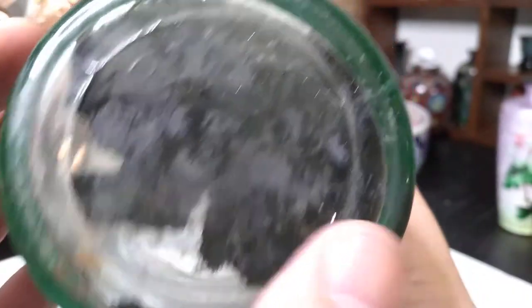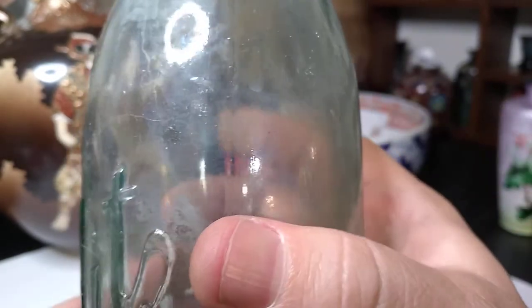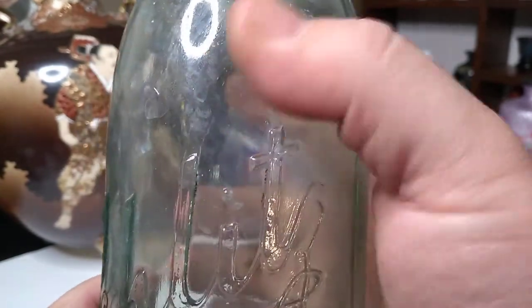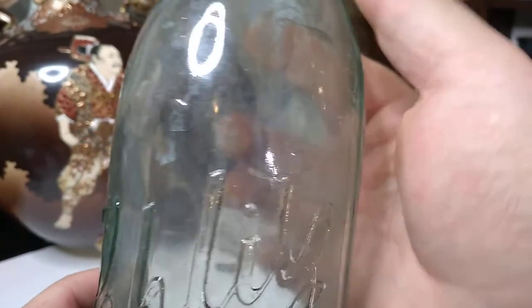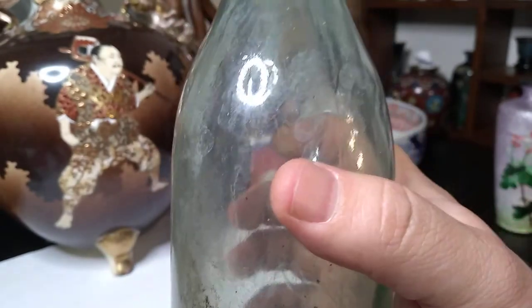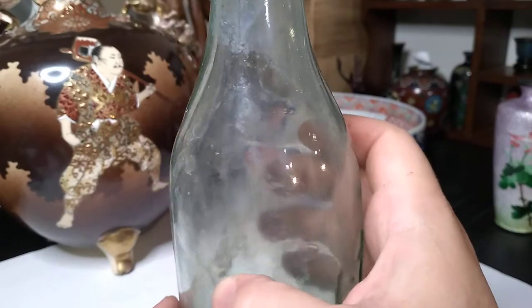You can identify it as older glass first off because it has bubbles in it. Older glass has bubbles in it because it was a less refined technique — to make glass without cavities. The less cavities in the glass, the stronger it obviously is. Anytime you introduce an imperfection into glass, it becomes weaker.